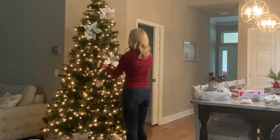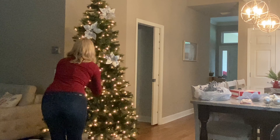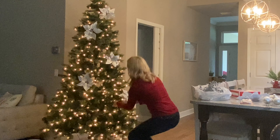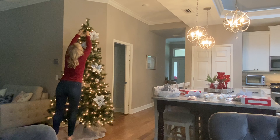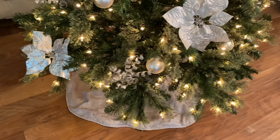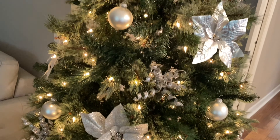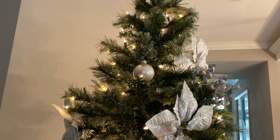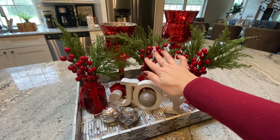For my foundation today I'm going to be using The Ordinary — I recently picked it up probably in the past month and I've been really loving it. This one is a coverage foundation; they have two different kinds, one is a serum and another is a coverage foundation, so when you shop just make sure you look for the right one. It has really nice medium coverage with a natural finish. For my concealer I'm going to be using the Boing Cake-less Concealer by Benefit in shade number one.